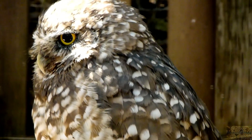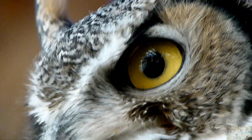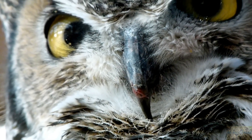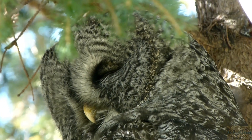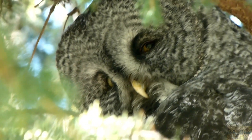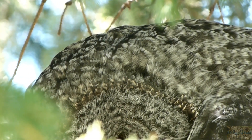Many owl species also have asymmetrical ears, meaning their ears are located at different heights on their heads. This helps the owl locate sounds in multiple dimensions. Owls are also more sensitive to low-frequency sounds than most other birds, and since they have large outer ear tubes, large inner ears, and more auditory regions in their brains, they can pick up sounds a lot more efficiently.